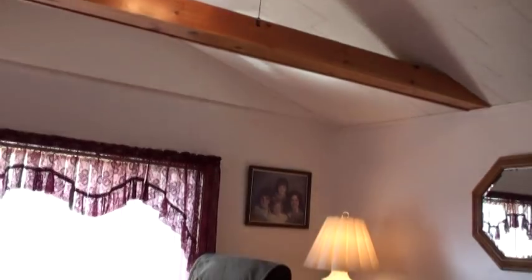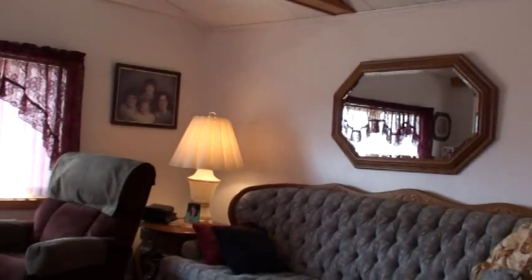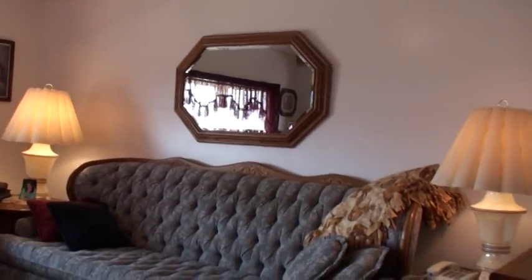This home has a cathedral ceiling in the living room — it's really like two rooms. You're a mile and a half out in the country.